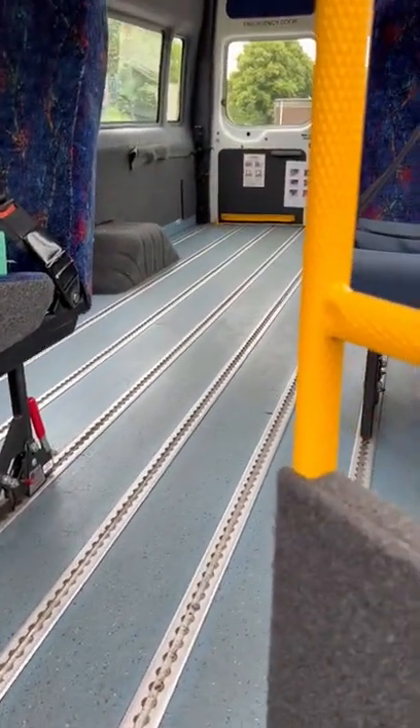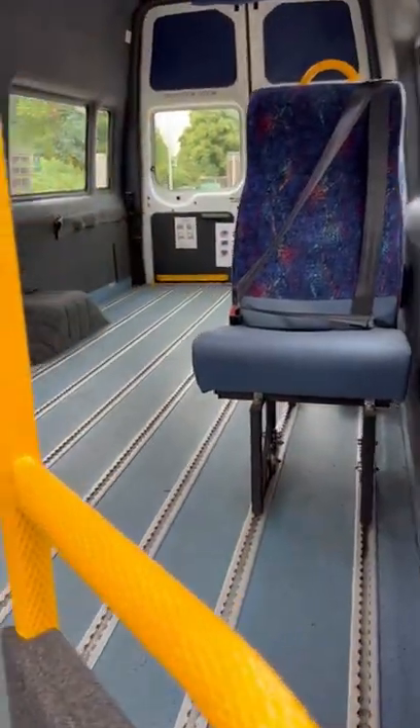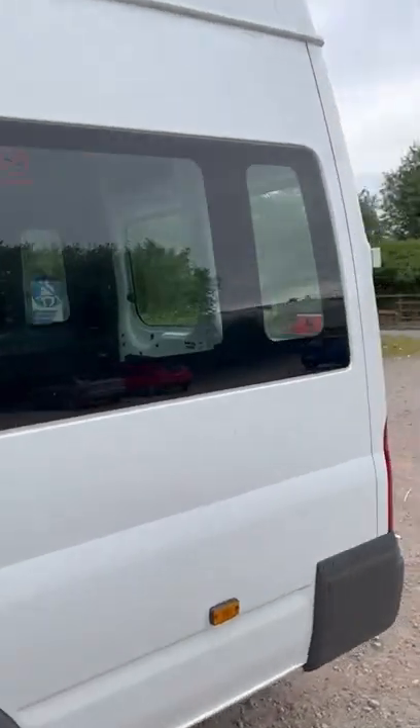Clip in clip out seats — we do have other seats available if you do need any more. Cleaning straight down the sides.